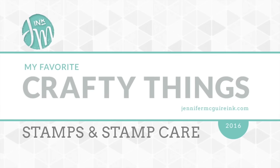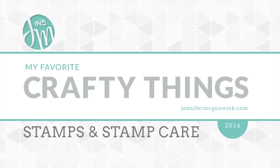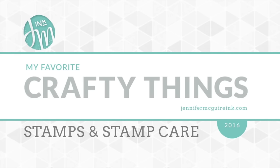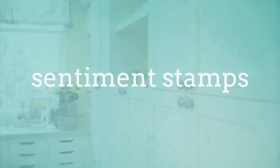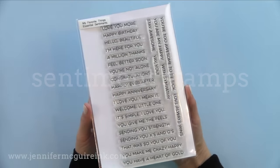I am going to start today with my favorite stamps and my recommended stamp care. In this video, I'm focusing on my favorite stamps for 2016 — stamps that I feel have a lot to offer. Be sure to check out my second video for today that focuses on stamp care. For stamps, I'm going to divide them into categories, starting with sentiment stamps because I feel that this is the core of every handmade card that we make.